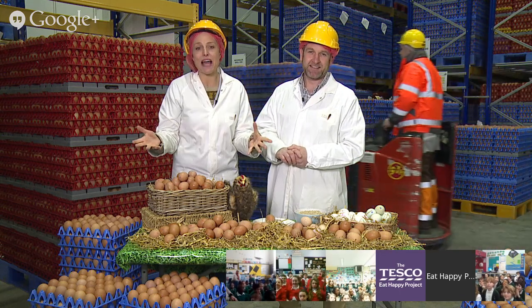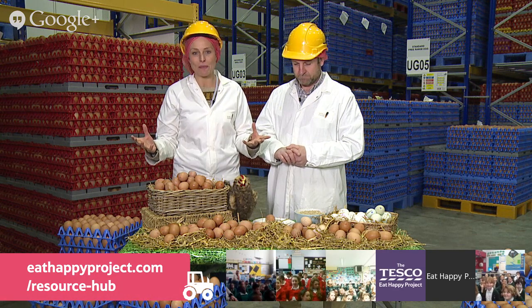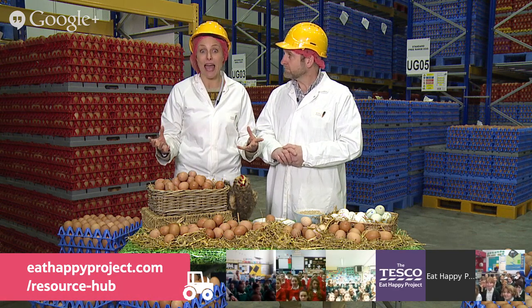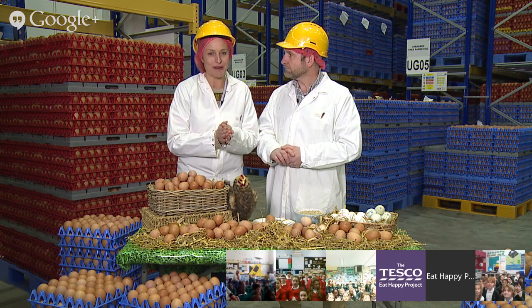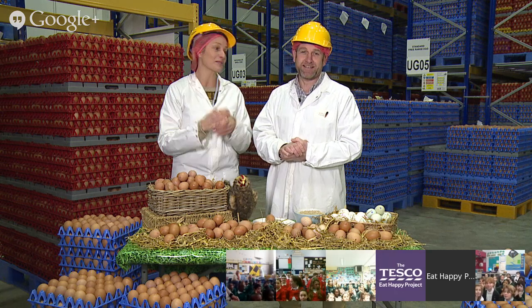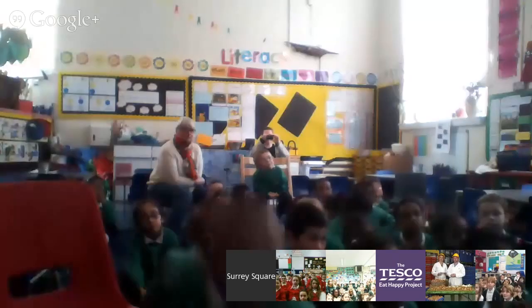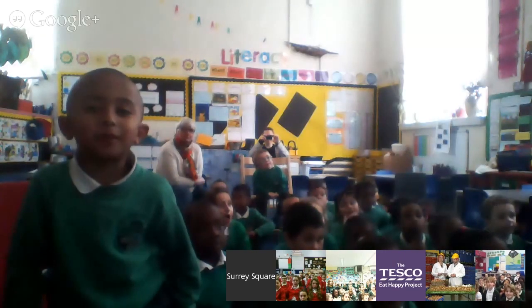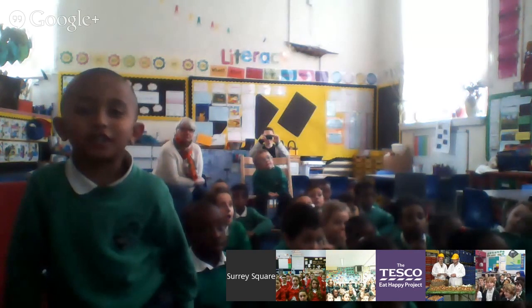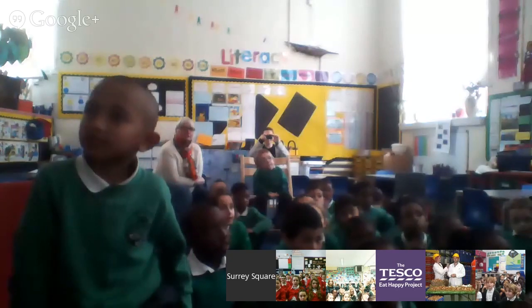Children, you may have already seen the great resources and facts about eggs on the website. We have some egg-sperts over at Surrey Square Primary School - that's a cracking joke! Let's go to Mrs Anderson's class to find out what you've learned. One student shares that the yellow bit of the egg is called a yolk.